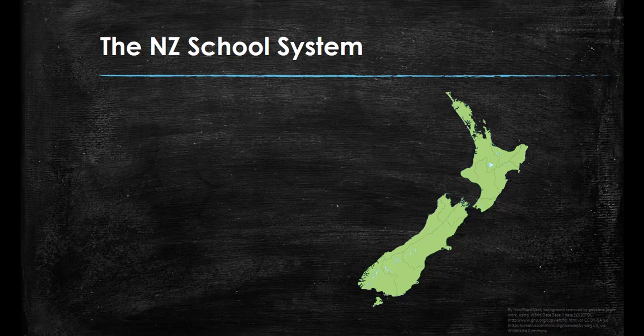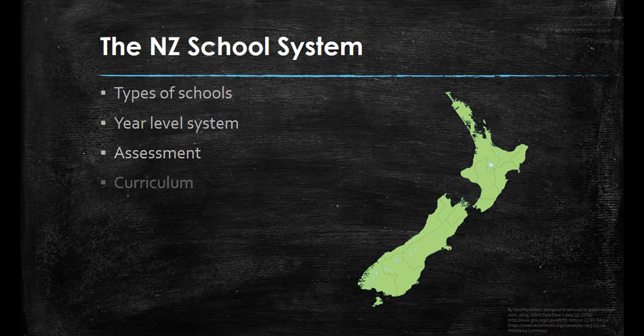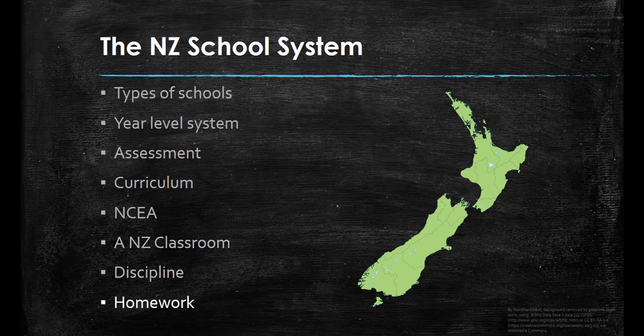Kia ora. In this video I will provide a brief overview of the New Zealand school system. We will look at the types of schools in New Zealand, the year-level systems and how schools are divided up, assessment, the New Zealand curriculum, NCEA, what a New Zealand classroom looks and feels like, and discipline and homework.